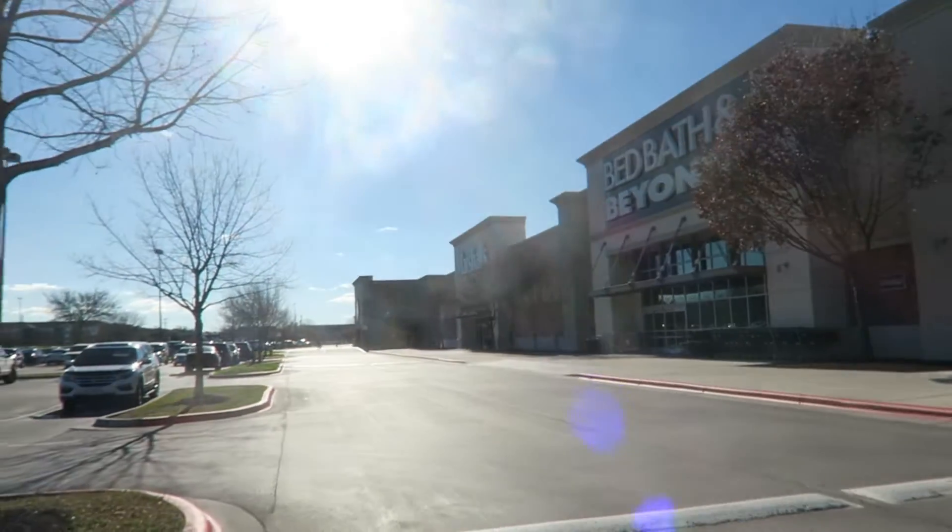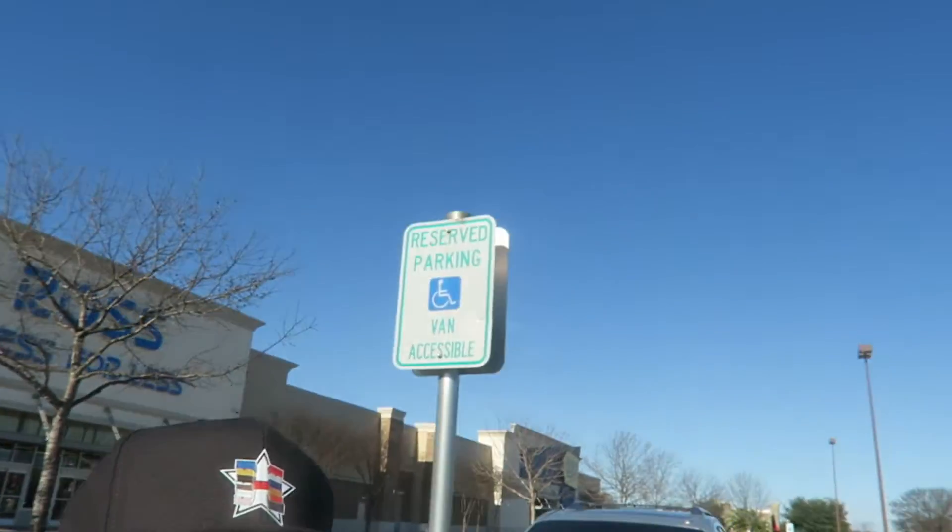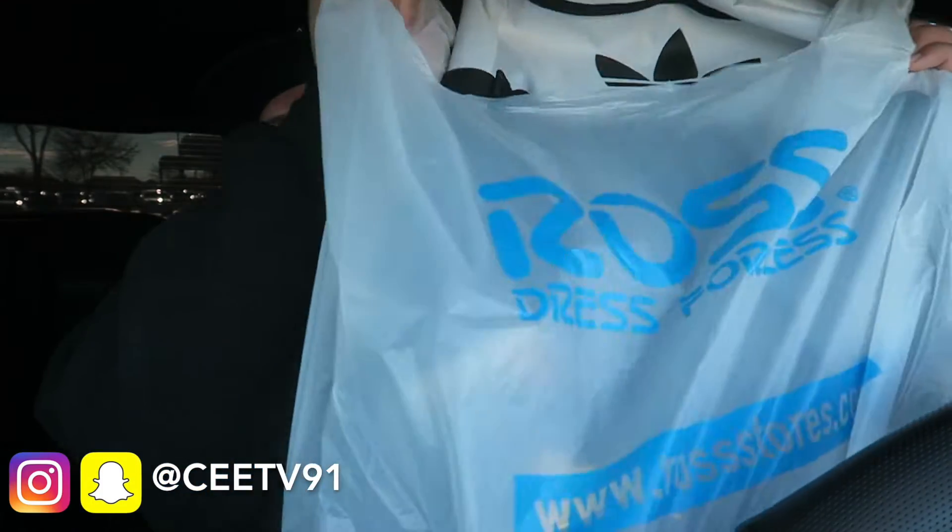Alright, we just came out of Ross and I picked up a whole bunch of good stuff. I'll show you what I got when we get to the car. Right after this we're going to Marshall's, which is right over there. Beautiful day here in San Marcos — kind of sunny and cold. I'll show you the Ross pickups in the car and then the Marshall's video will be up tomorrow.